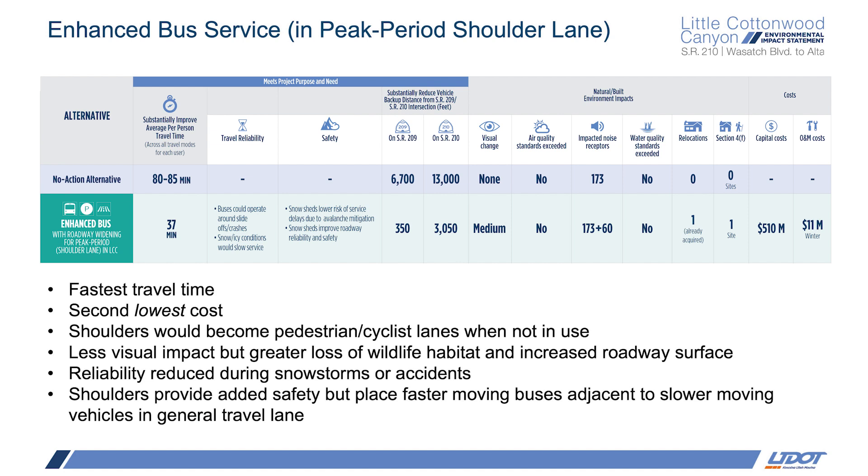The widened shoulders are less visually impactful than the gondola towers, but they do increase the hard surface area, which is important for water quality impacts, and the road is now just wider, which affects wildlife habitat. It's important to recognize that travel times listed are calculated based on dry pavement. When it's snowing hard in the canyon, these travel times are likely to go up, and buses are prone to delays associated with slide-offs and crashes. So while there will be more area to maneuver around these incidents than there is today, delays are still possible with this option.